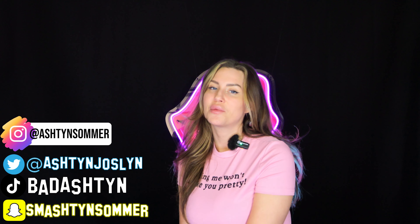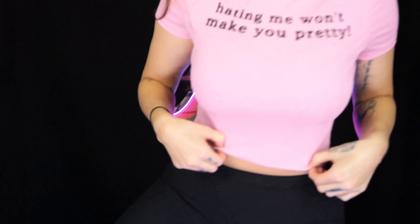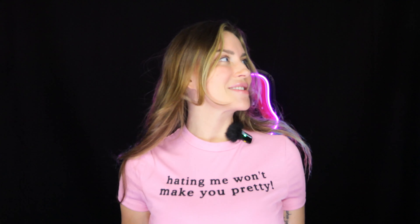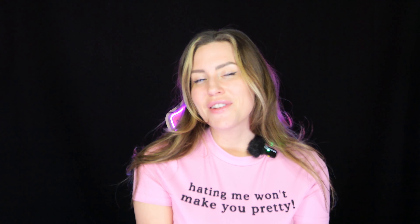Check out my Instagram, Snapchat, Twitter, TikTok — all of that good stuff. All my links should be here. Before we get started, I just wanted to show you guys this shirt. I live for that. That's awesome. This is like one of my favorite shirts. So I guess let's just jump right into this video.